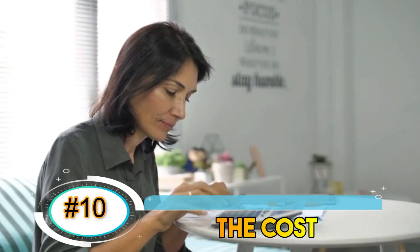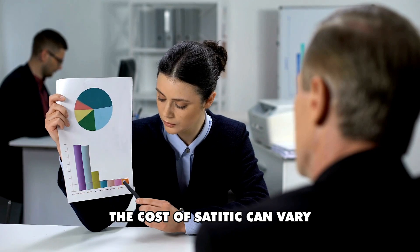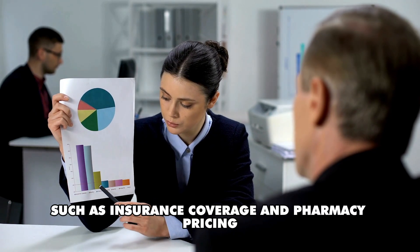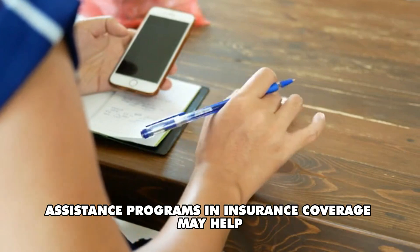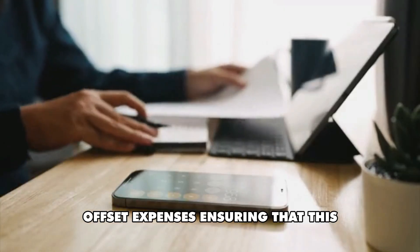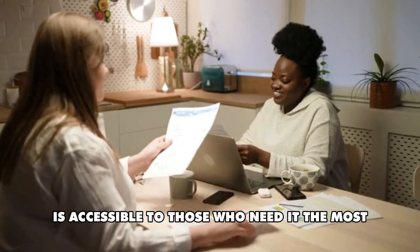Number 10: The cost. The cost of Sotyktu can vary depending on factors such as insurance coverage and pharmacy pricing. However, assistance programs and insurance coverage may help offset expenses, ensuring that this innovative treatment is accessible to those who need it the most.